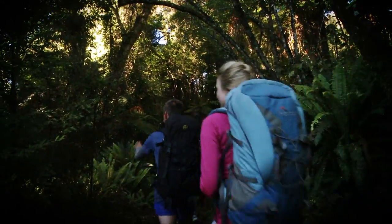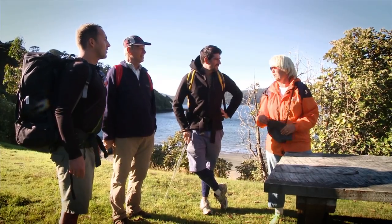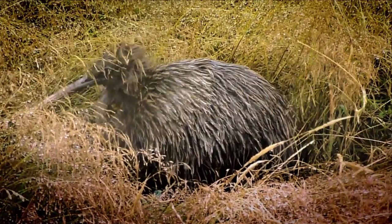So this is a Rimu — hundreds of years old. It's another world up there. I didn't expect such beautiful beaches. We saw Kiwis — that was really special. I mean, to see a Kiwi in the wild.